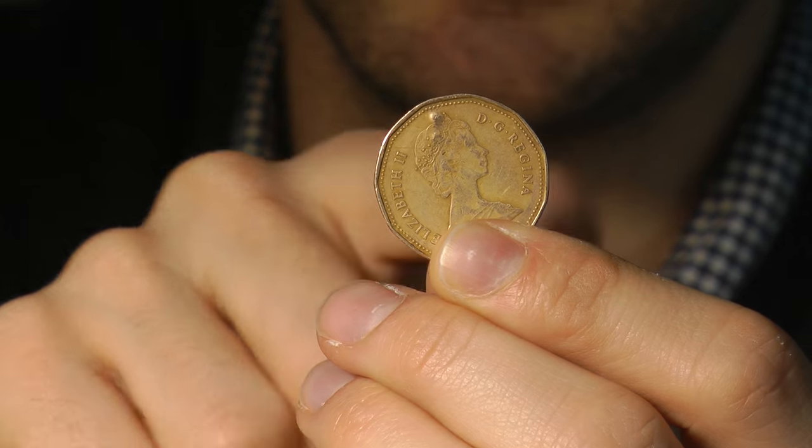This time we're looking at the Loonie, which is the $1 coin. The $1 coin has 11 sides — another way of looking at that is it has 11 bumps: one bump, two bumps, three bumps, four bumps, and there are 11 in there.